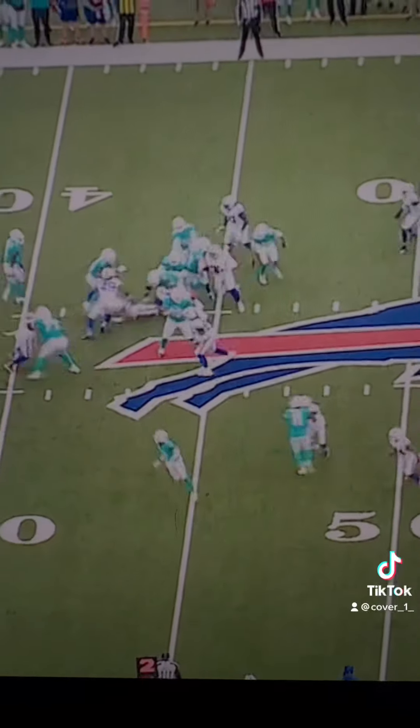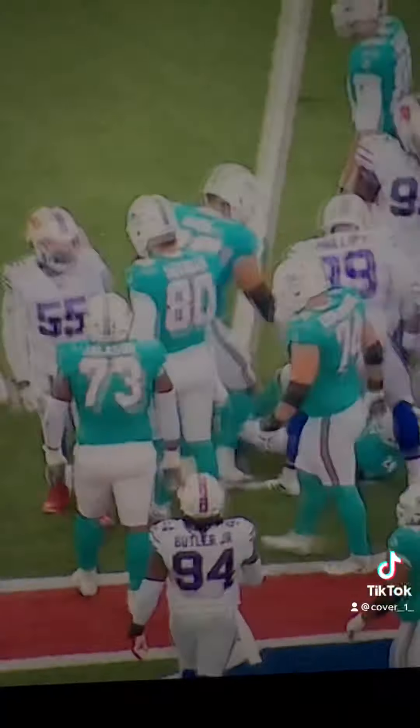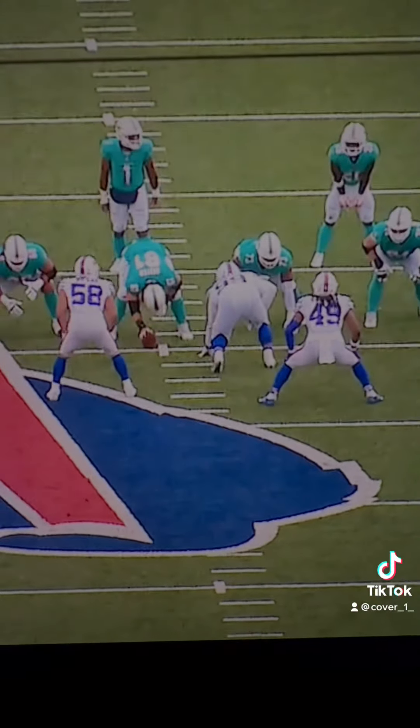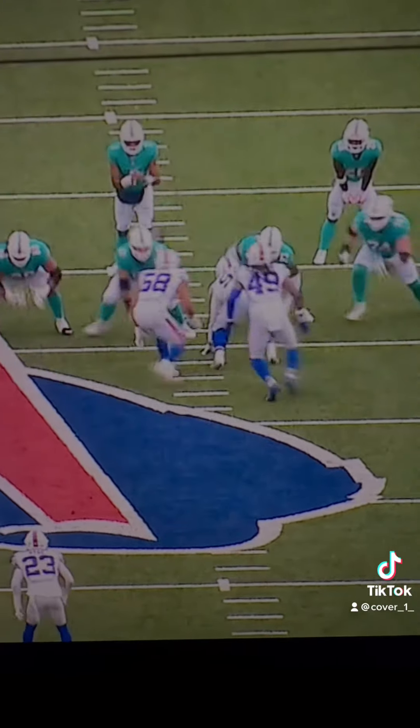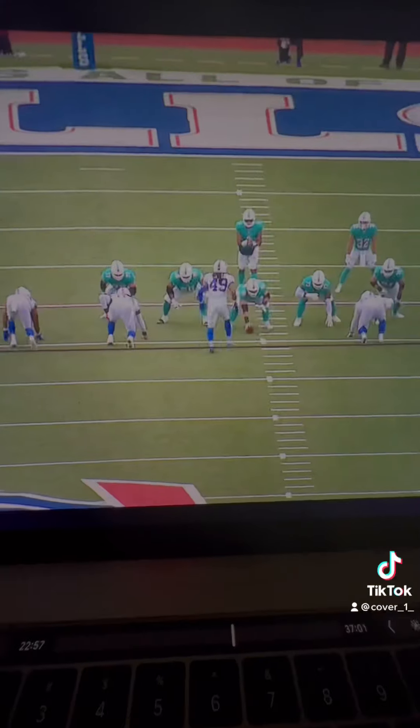Here's another play where he shoots his gap and then has to change direction — and at that size, that's pretty impressive. Here's a better look. You see a cross dog blitz with Milano and Edmonds. Edmonds shoots the A-gap and then bends the corner back into the play with Addison.